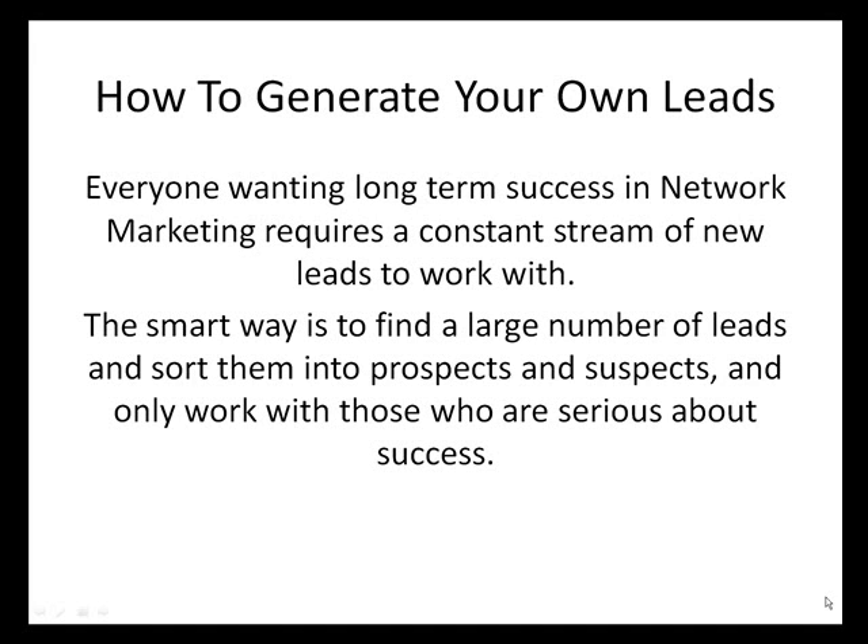How to generate your own leads. Everyone wanting long-term success in network marketing requires a constant stream of new leads to work with. The smart way is to find a large number of leads and sort them into prospects and suspects, and only work with those who are serious about success.